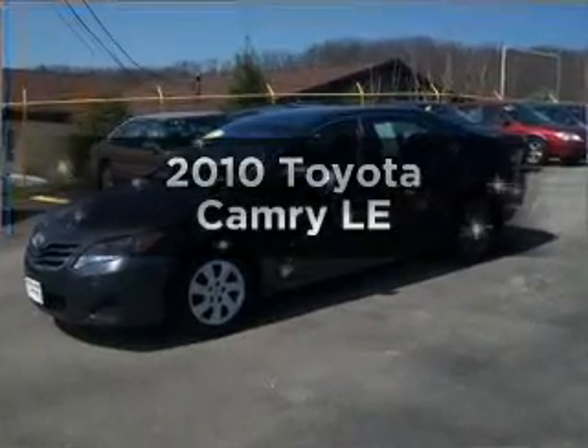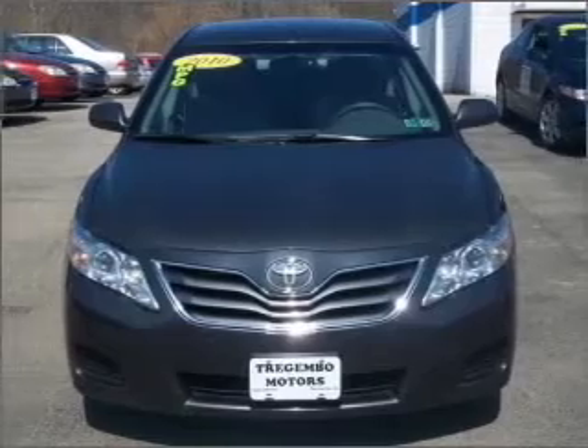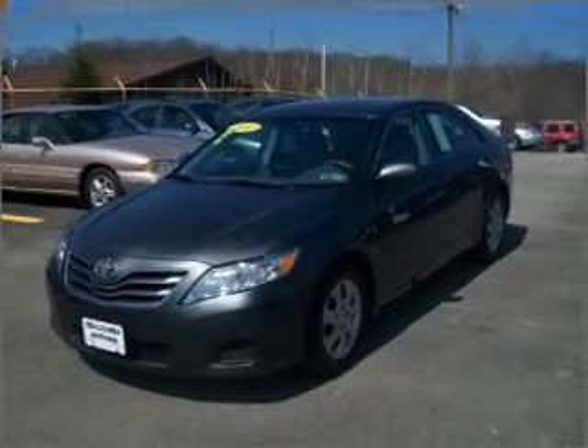Introducing the 2010 Toyota Camry — this is the set of wheels you've been looking for. With an efficient four-cylinder engine connected to a smooth-shifting six-speed automatic transmission, the anti-lock braking system will keep you safe on the road.